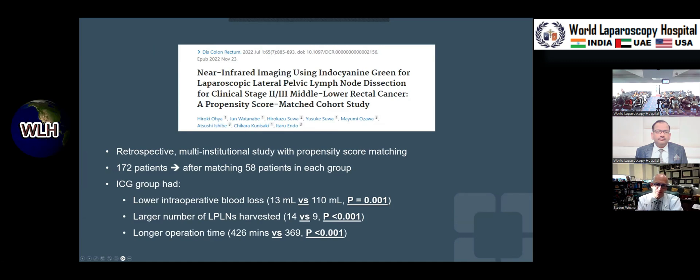This is a retrospective multi-institutional study from Japan — a propensity score matched study of 172 patients, 58 in each group. Like the other studies, it showed less blood loss and more nodes harvested. It did take a little longer in surgery in this Japanese study, which is interesting considering how thin the patients are.